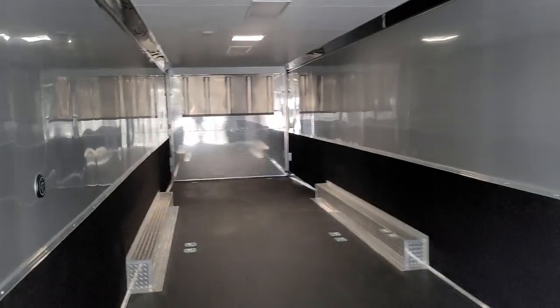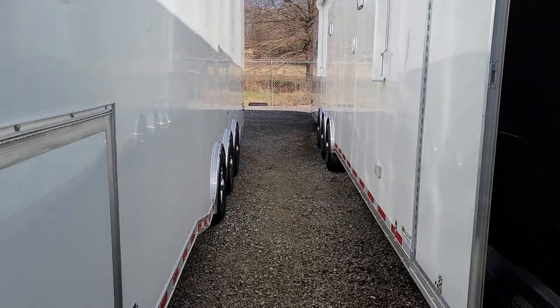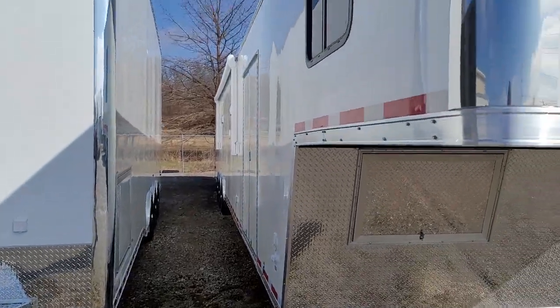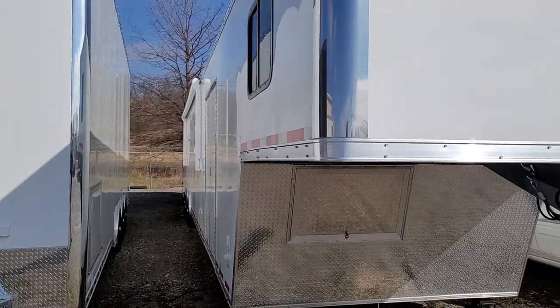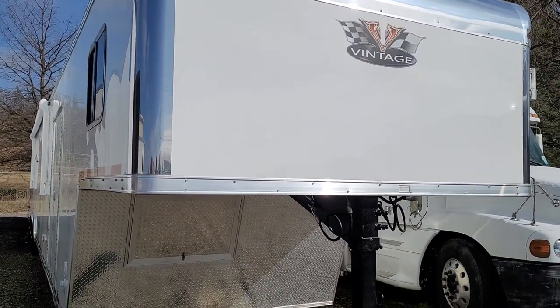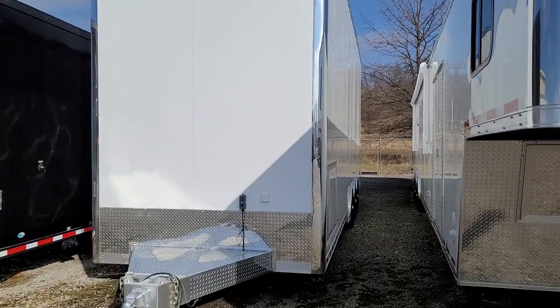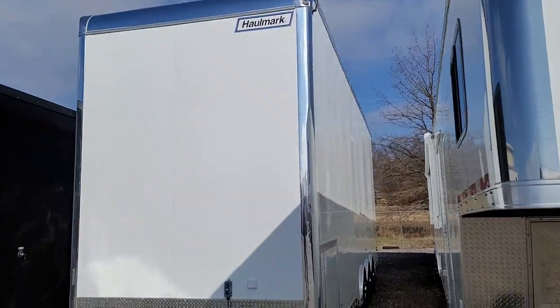The next trailer I'm going to show you on this side is a Hallmark stacker. When you look at the stacker, you can see how much taller it is than the regular gooseneck trailer. The beauty of the stacker is you can go with a much shorter trailer and get the same amount of floor space. This is a 53-foot gooseneck, while the stacker can be hauled behind a toter home, a large motorhome, or bus conversion.